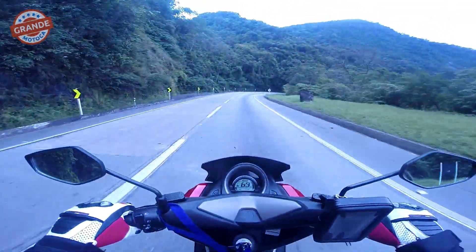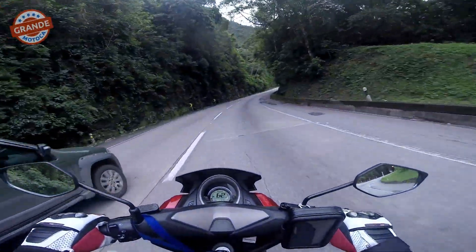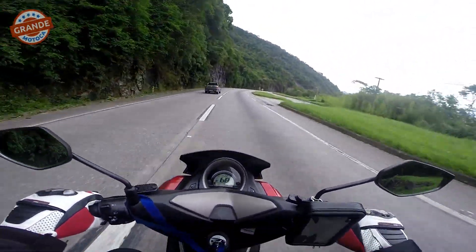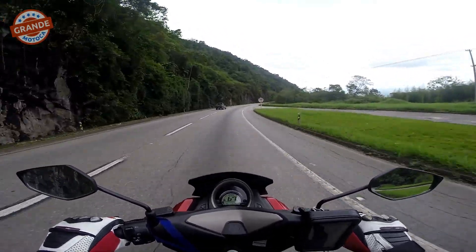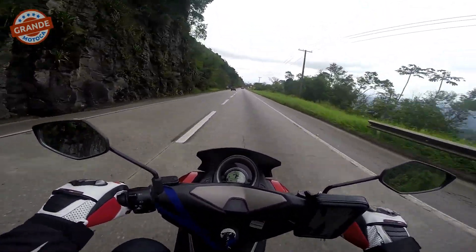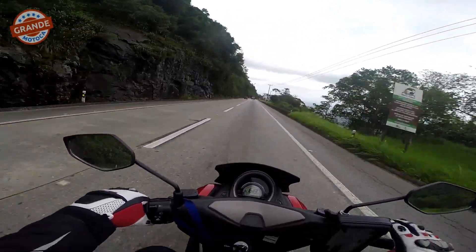Desempenho de performance, no motor, eu achei melhor — com certeza melhor — do que o da Crosser e o da Fazer 150. Nessas velocidades de 60 km, 70 km, a N-Max vai bem superior mesmo. Então ela tem um bom torque, e realmente, se eu pegar a ficha técnica dela, ela tem mais cavalo e mais torque do que a Crosser e do que a Fazer 150.